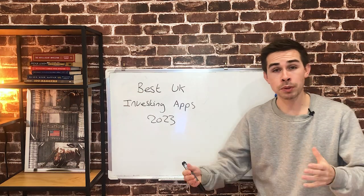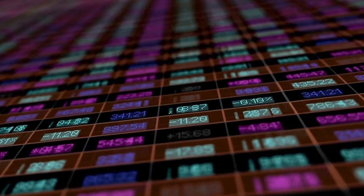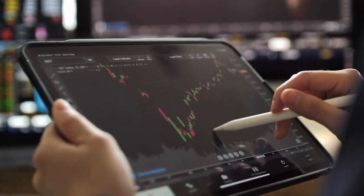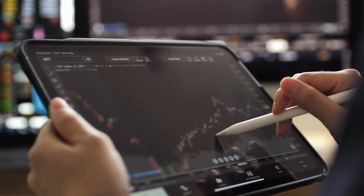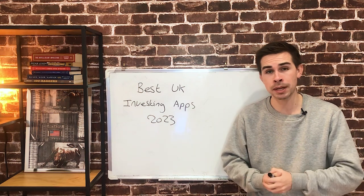Today we're going to take a look and see which is the best UK investing app in 2023. If you are a new investor, make sure you start investing with the best app out there. And even if you're an experienced investor, are you currently still using the best available app? Hopefully this is useful whether you're starting to invest or you've been investing for a while.